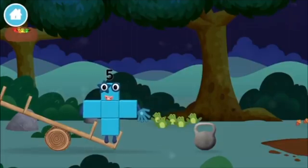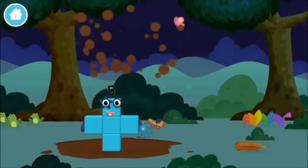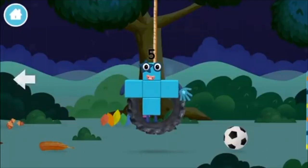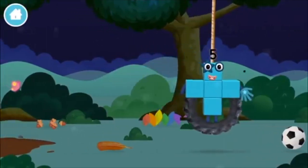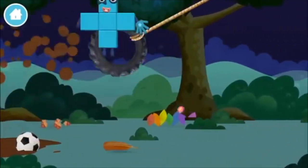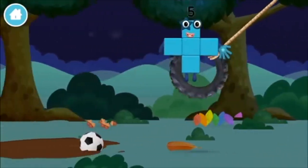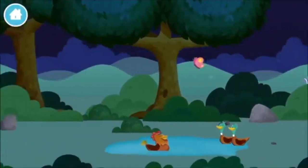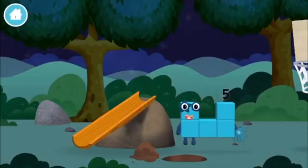Five frogs singing! I love stars! Five frogs singing! A lot of fish singing! Five frogs singing! A pit pole! A windmill! You've found one!